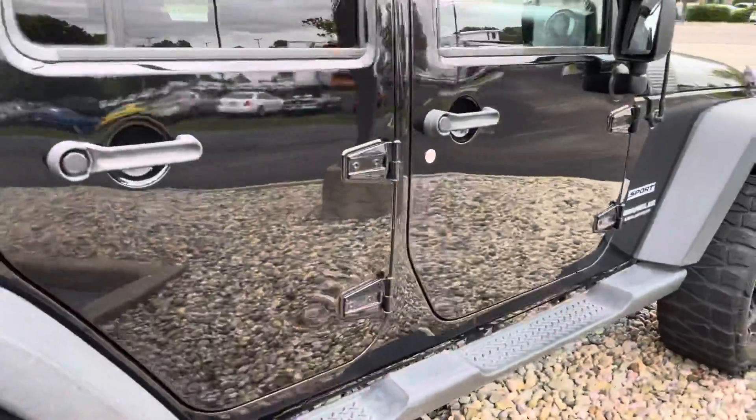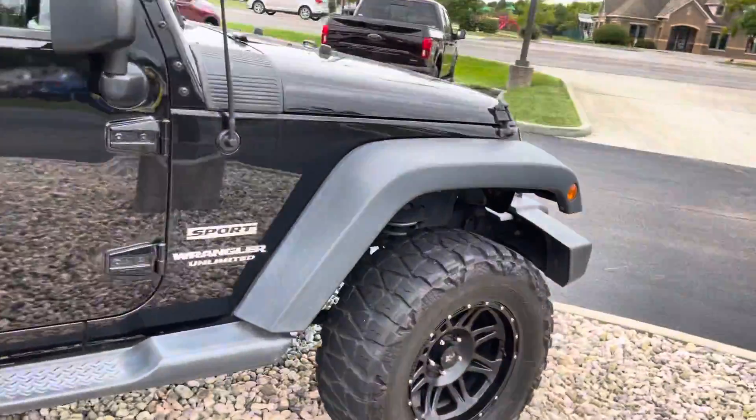Going around the back here, you can see the spare tire is in great shape too. Looks good all the way around — got 72,000 miles on this particular vehicle.